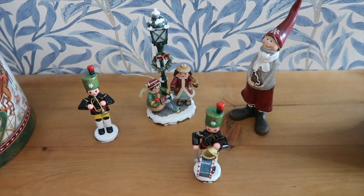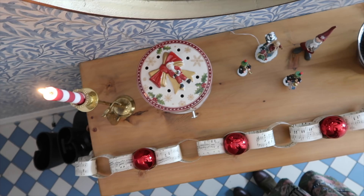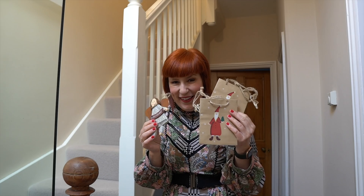Seeing our figures from the Ore Mountains in Germany puts a huge smile on our faces. Using some greenery for pictures and paintings makes them look very special and Christmassy.